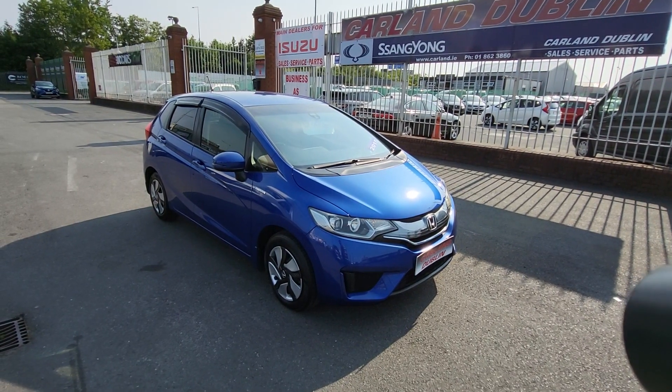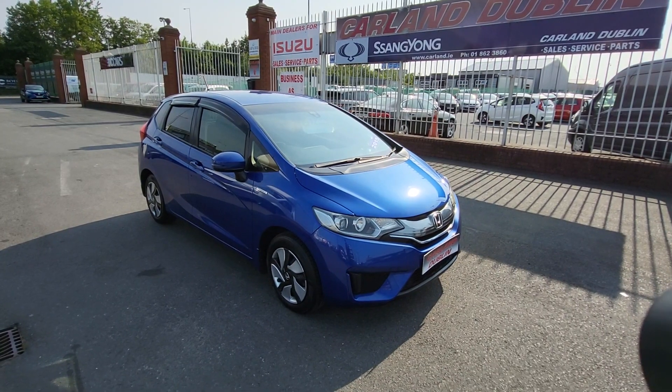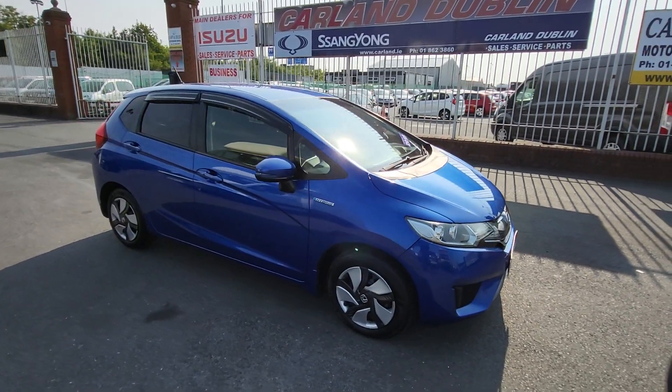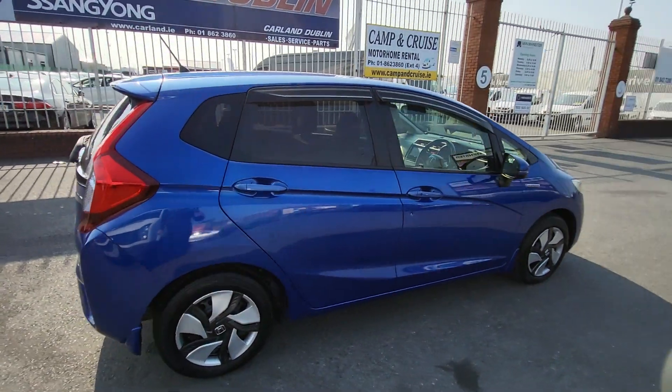Good afternoon guys, welcome everybody from Carland Dublin here on the Airport Road, North County Dublin. Just landed into stock is this 2015 Honda Fit, finished in metallic blue — cracking color. Has the privacy glass, bodywork is in spotless condition.